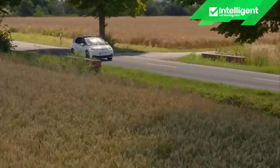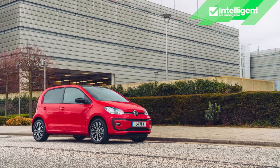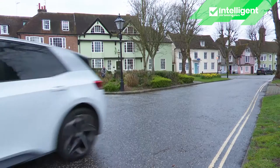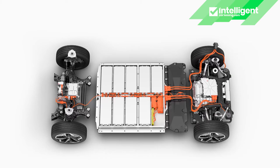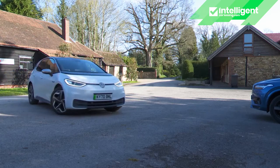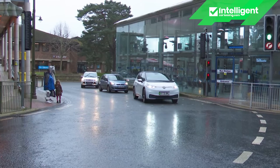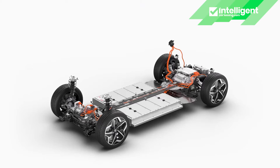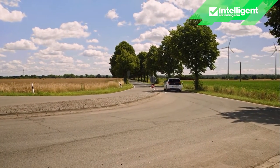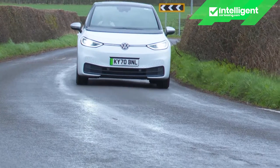The rear-driven formula is one that Wolfsburg engineers have been wanting to revert to for some time — original prototypes of the Up city car were rear-driven before that format was rejected on grounds of cost. When you drive an ID.3 in town, you quickly realise the real advantages of placing the powertrain out back and freeing up the front wheels for steering duties. The turning circle is a London taxi-like 10.2 metres — better than the tiny Up model — and the car is superbly manoeuvrable, jinking through traffic holdups and darting into spaces.